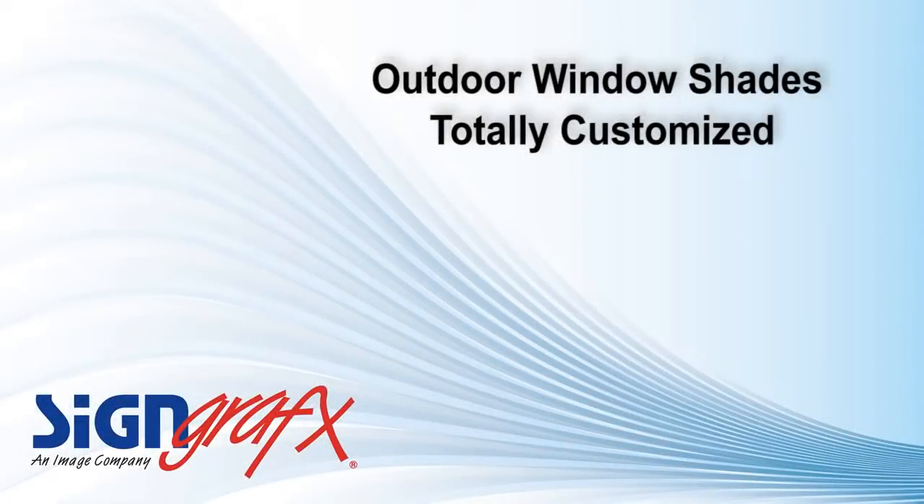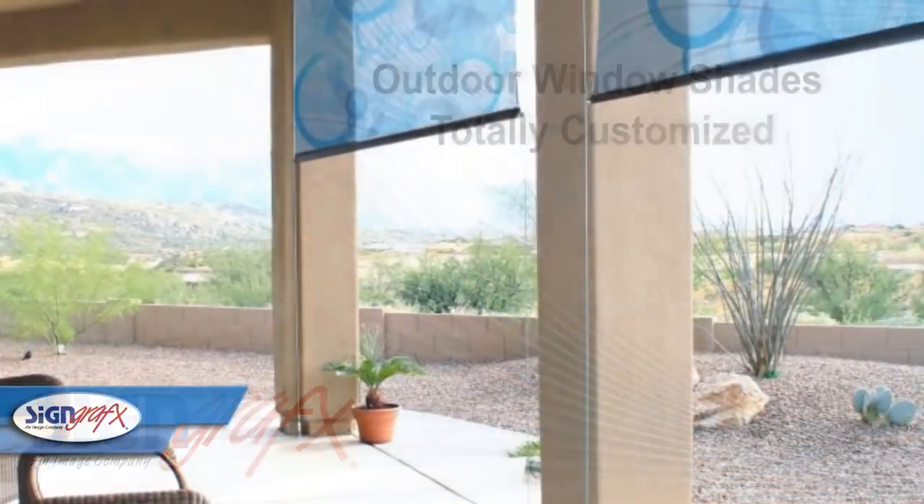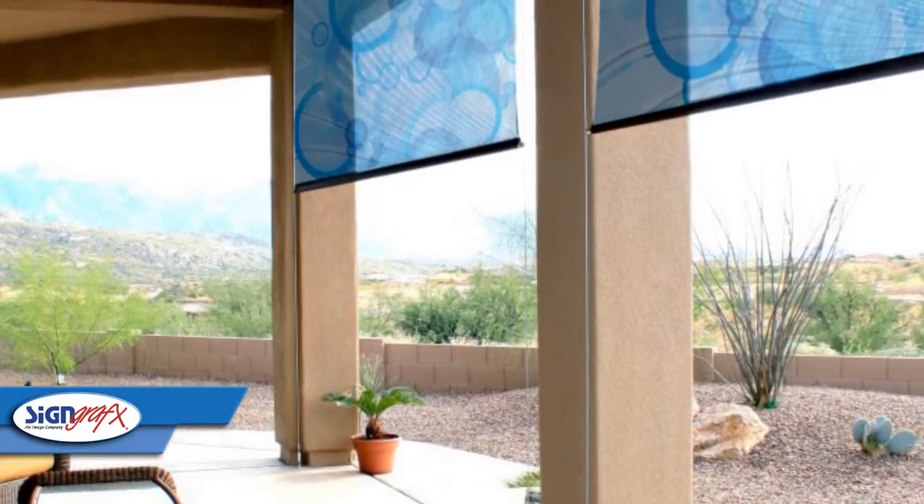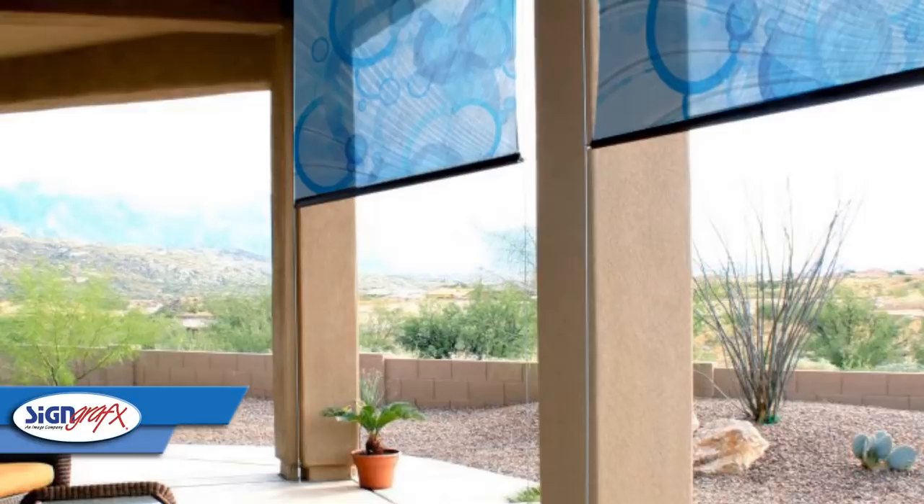If you've ever been sitting on your porch and thought, wouldn't it be great if we could shade the sun just a little bit but still have this cool breeze and great view, then you will really enjoy outdoor window shades from Sign Graphics. These outdoor window shades can block up to 60% of the sunlight but are perforated and can still allow some of the breeze through.